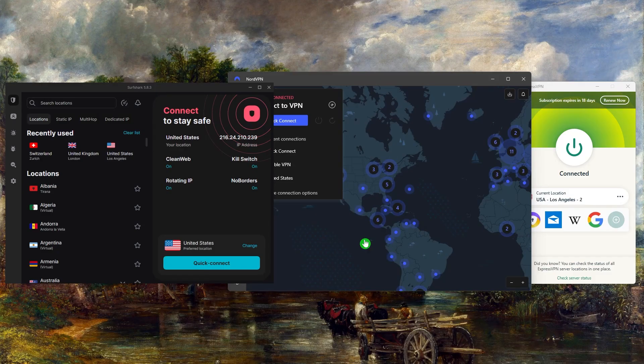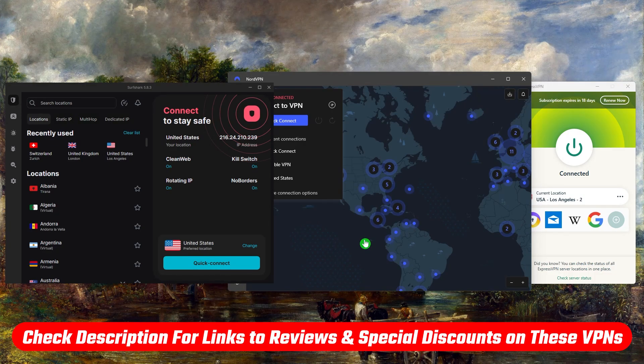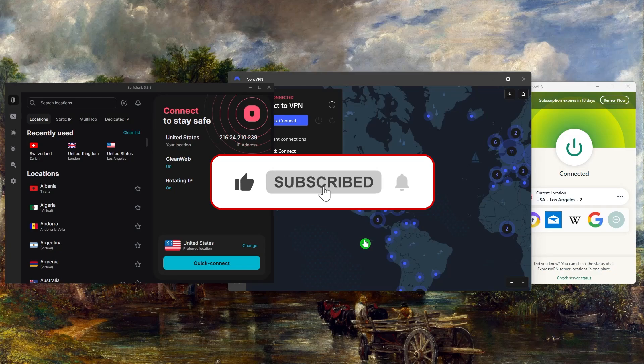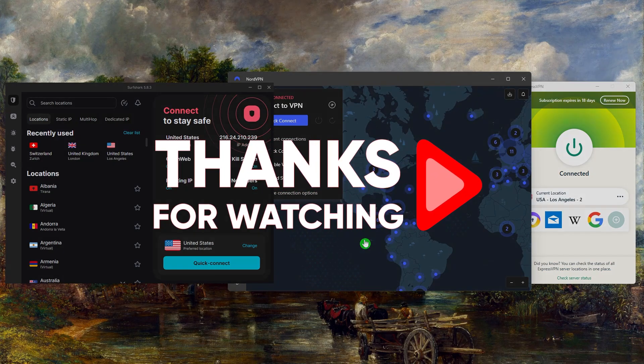And that'll be all for today's video. Thank you so much for watching. Don't forget to check out the links in the description to grab yourself the best discount possible. Like and subscribe to see more of these videos, and let me know in the comments if there's anything cybersecurity-related you'd like me to cover. Again, thank you so much for watching, and I'll see you in the next one.